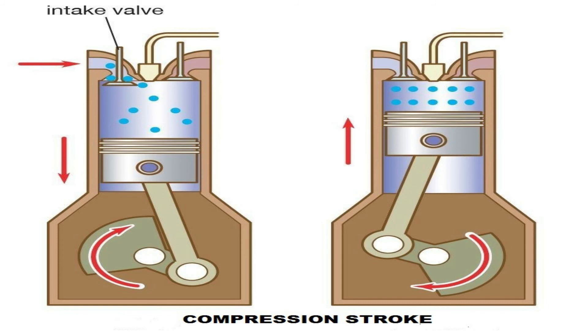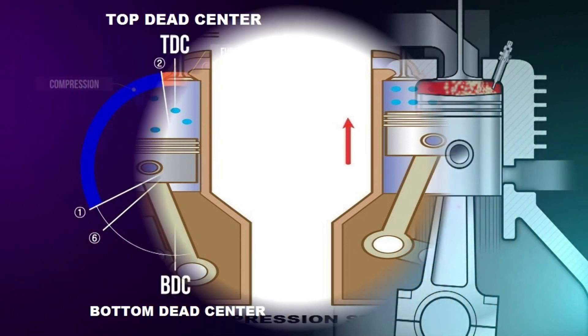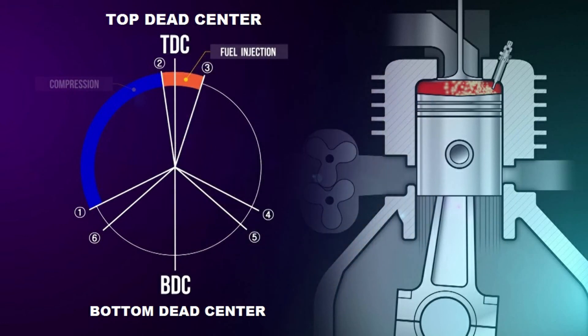In summary, due to the fact that the cycle in a two-stroke engine is completed in one crankshaft rotation, the gas exchange has to occur while the piston is near bottom dead center. Therefore, the end of the combustion stroke and the beginning of the compression stroke happen simultaneously, with the intake and exhaust functions occurring at the same time.